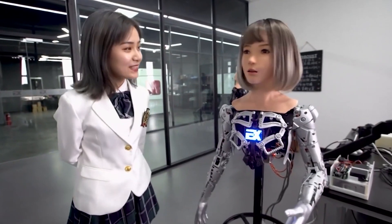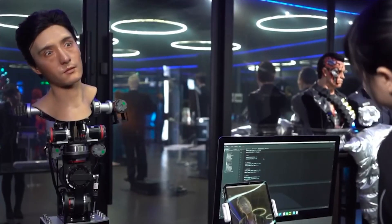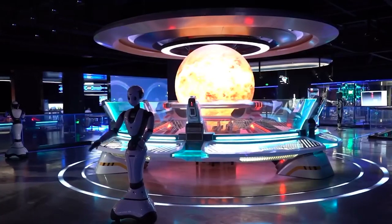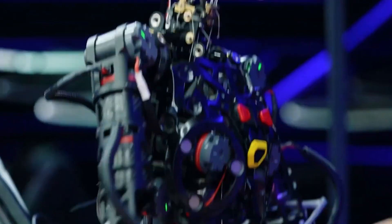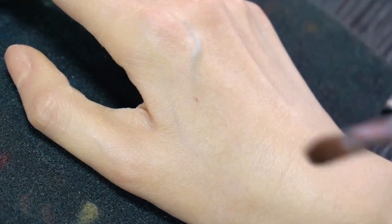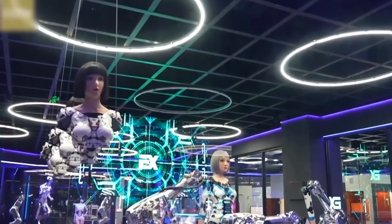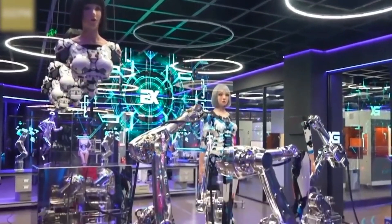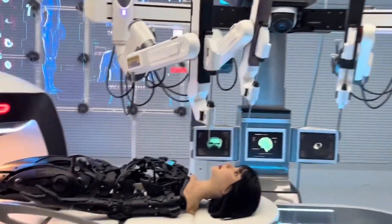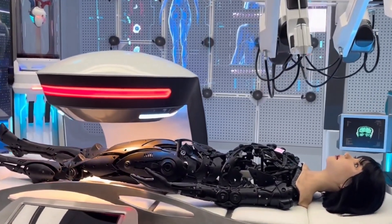Integrating high-tech achievements such as bionic humanoid robots, 5G cloud robots, and intelligent 3D holography, the robots provide one-stop services to simulate any application scenarios of artificial intelligence in future work, learning, and life. This is the EX Future Science and Technology Museum, an immersive future experience space with an overall area of 2,800 square meters.